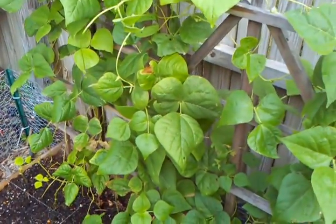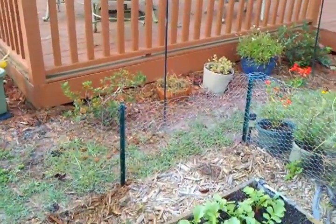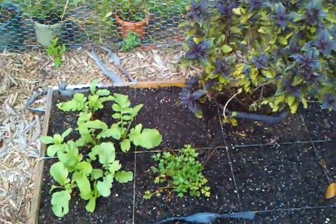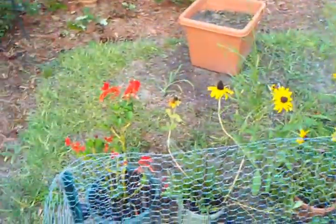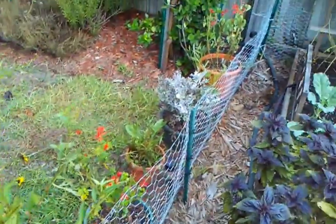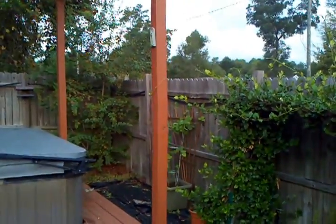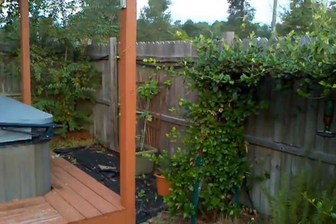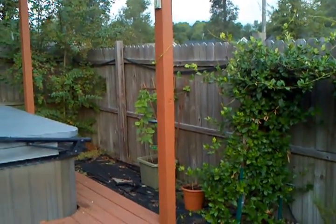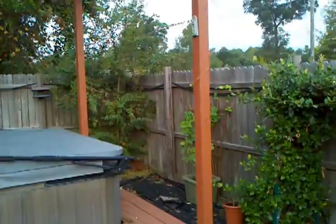Those are some more pole beans over there and they're doing fairly well. I still have some parsley growing in there. My wildflowers are about spent — they look like weeds. And over there in that pot, that's where my Roma tomato plant was. I pulled that out and I threw some pole bean seeds in there and it's growing.